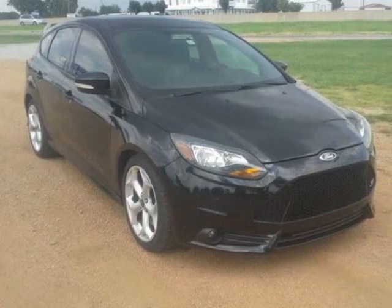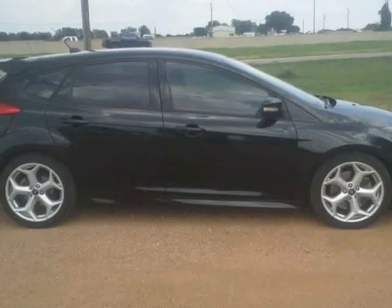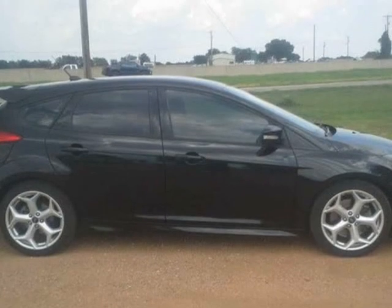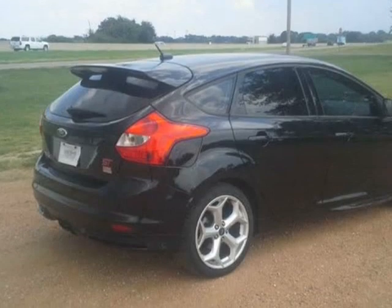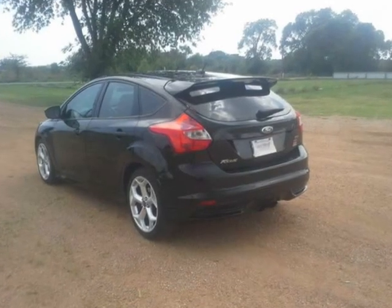This 2013 Ford Focus is brought to you by Cavender Motors. This Focus ST had some damage to the LH door area. We replaced the LH front and rear doors, LH fender, and repaired the dent in the quarter panel.